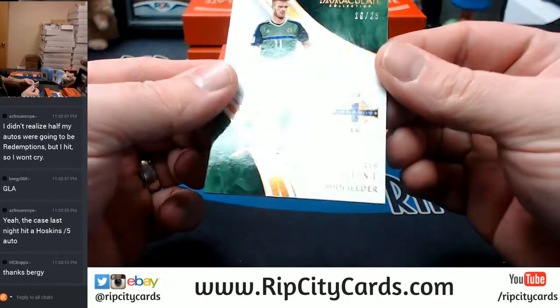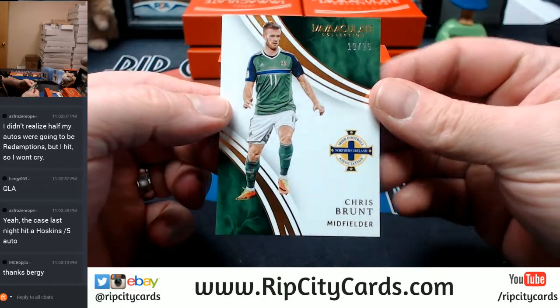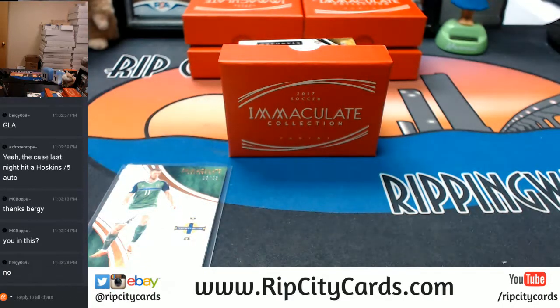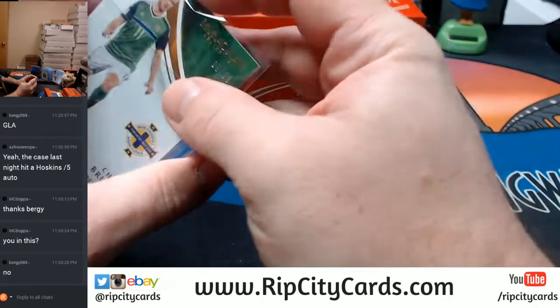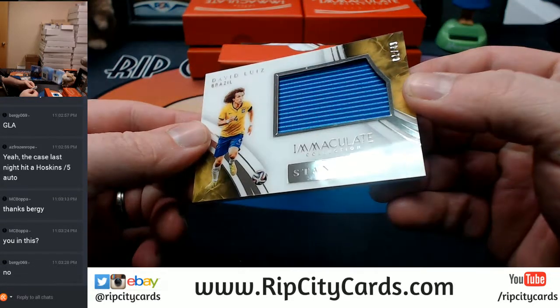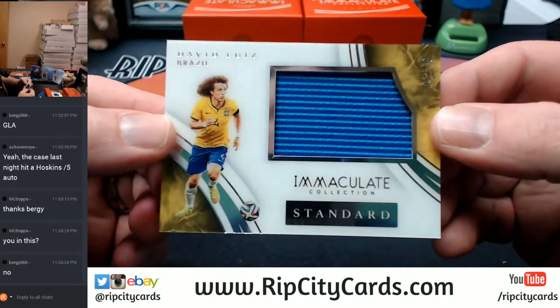We will start off with a 19 out of 25 - Chris Brundt for Northern Ireland. I think these are probably all 130s. Acetate. One out of 49, two color swatch, Brazil - David Luiz.